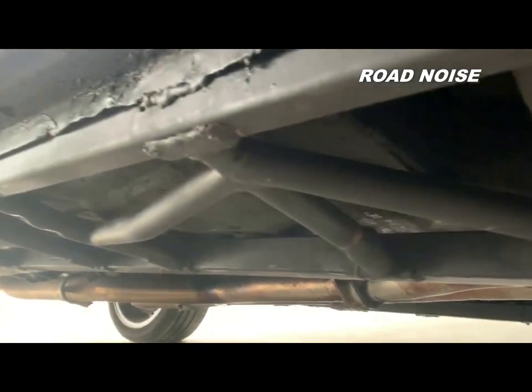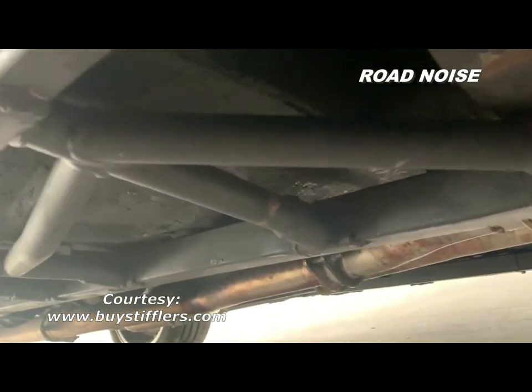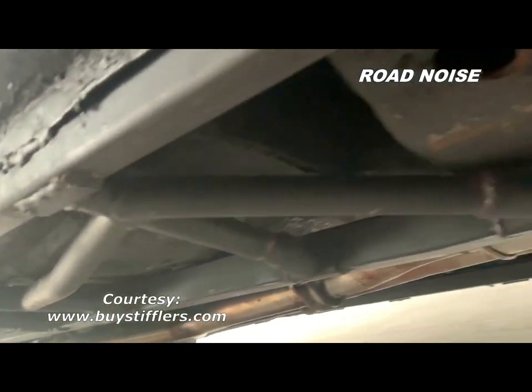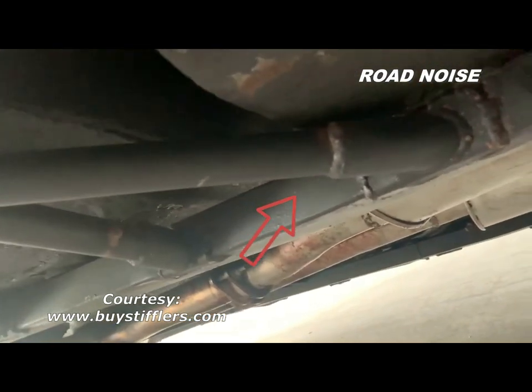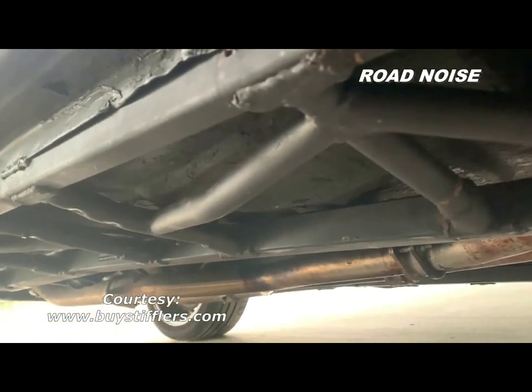I called National Parts Depot and explained the problem. They hooked me up with Stiffler's Engineering out of Mooresville, Indiana. Stiffler's Engineering has created this special chassis stiffening system specifically for Fox Body Mustangs, and it has absolutely transformed this car.